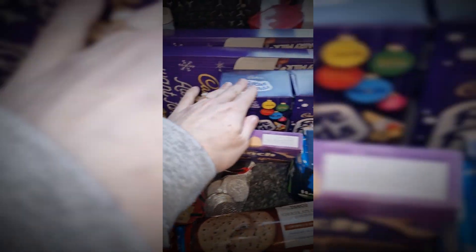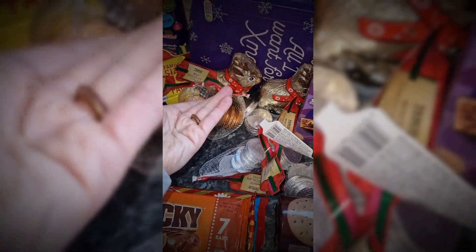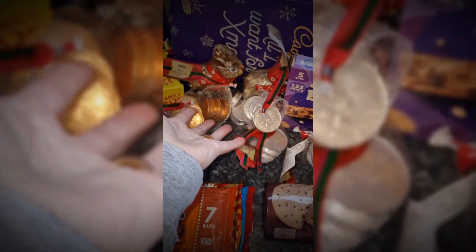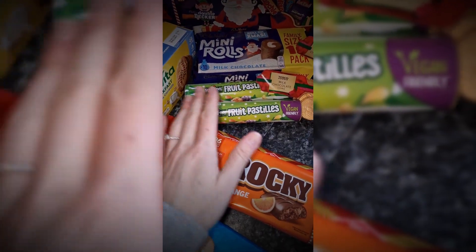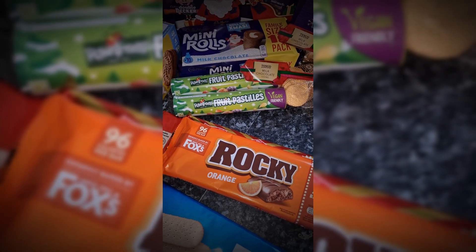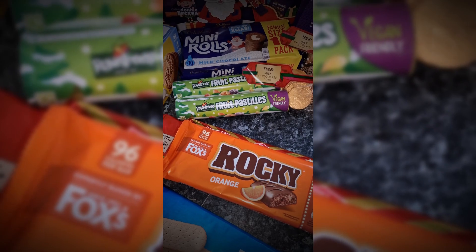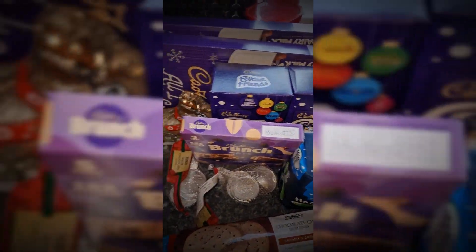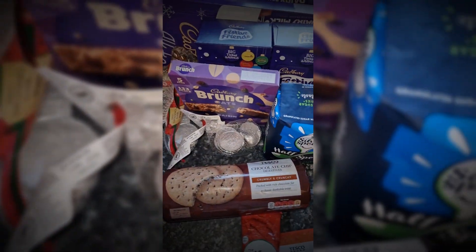Two reindeer, two packs of the festive friends biscuits, two packs of milk chocolate coins, and then I'm sure I only ordered two packs of white chocolate coins but we've got four — so that's fine, I'll just tuck them in their stockings. Two packs of fruit pastels. It doesn't look a lot for the stockings so I'll probably buy a few more bits. I think we're missing the chocolate Santas and something else but I can't remember what.